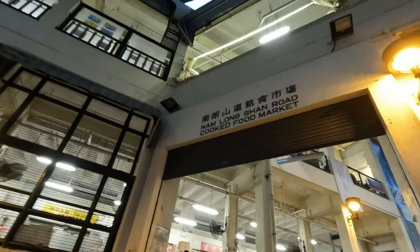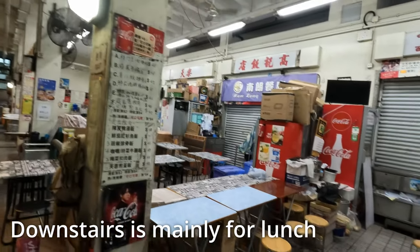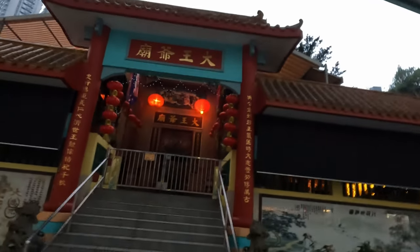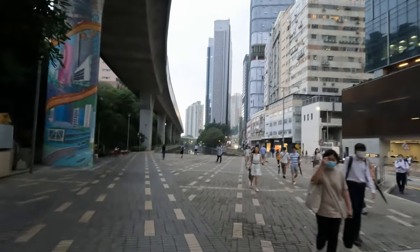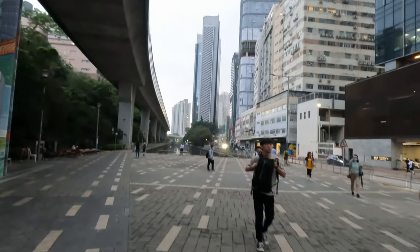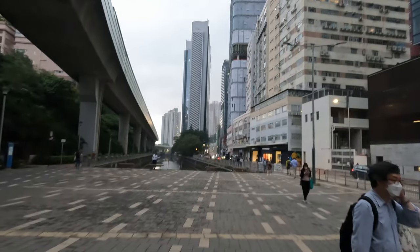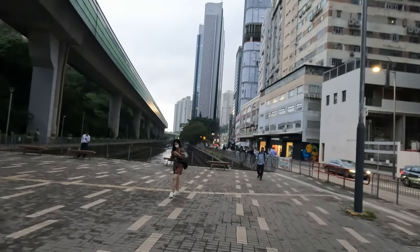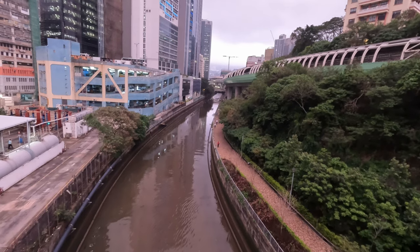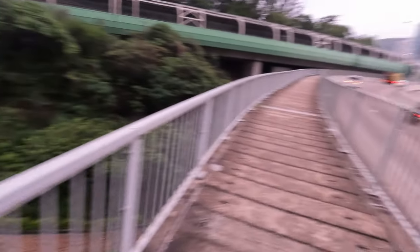So we'll go down here. Seeing as we're passing it, might as well pop in and have a look at Nam Long Shan Road cooked food market — I was expecting it to be busy but I guess we are too early. A small Buddhist temple. Now one of the problems is that we missed our 6:20 ferry — it's starting to get dark and we're on the 7:50 ferry. A bit of advice: go to the left of the storm drain and stay on the walkway — it matches up to the ferries.